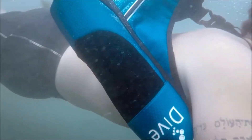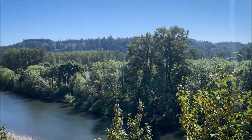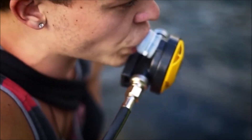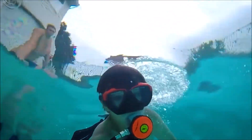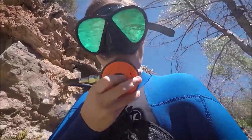Without the need for cumbersome scuba gear, exorbitant maintenance fees, or the requirement to refill tanks at a local dive shop, you will be able to begin diving in lakes, rivers, and the ocean with everything included in the kit. The high-pressure hand pump can immediately attach to the tank and fill it to a maximum of 3,000 pounds per square inch, and the lightweight adjustable sling bag can be clipped on or removed in seconds. It even comes with a built-in zipper pouch for storing items found while diving. When your tank is completely full, you will be able to stay underwater for up to 20 minutes.